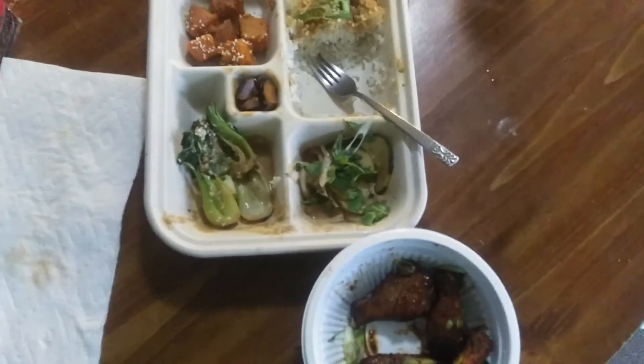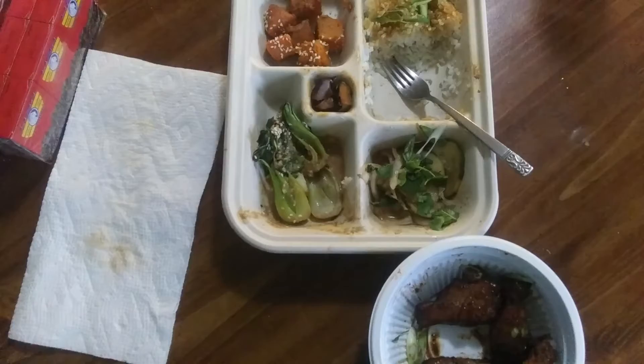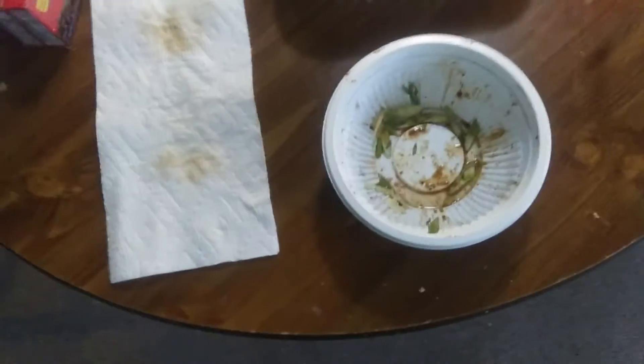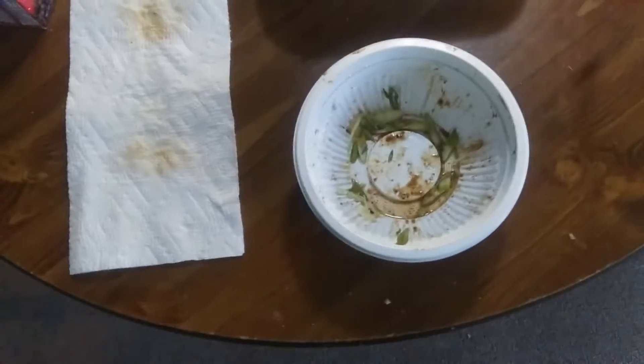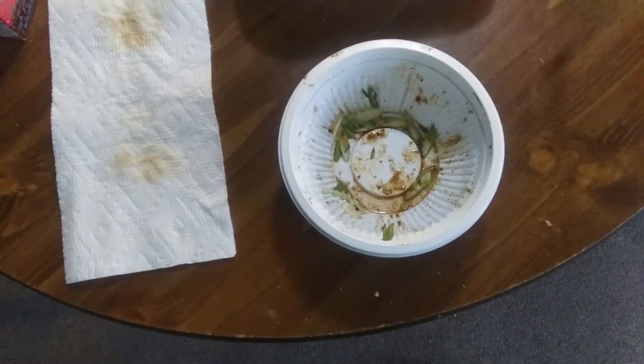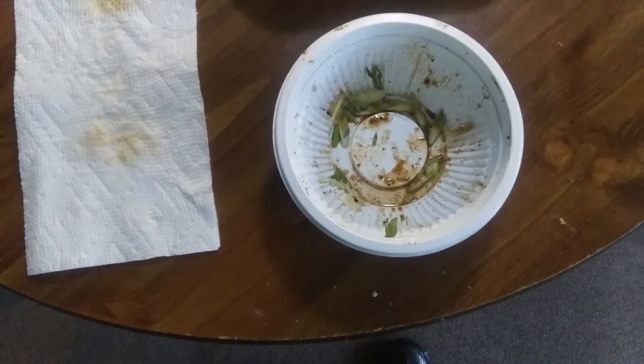I'll let you know when I'm done. That chicken might be mild, but next time I might eat that hot chicken a bit more slowly. But other than the heat, it's very nice.